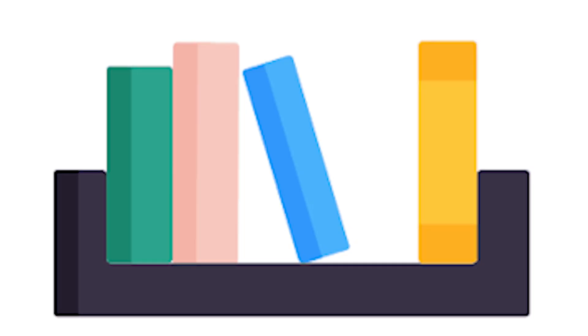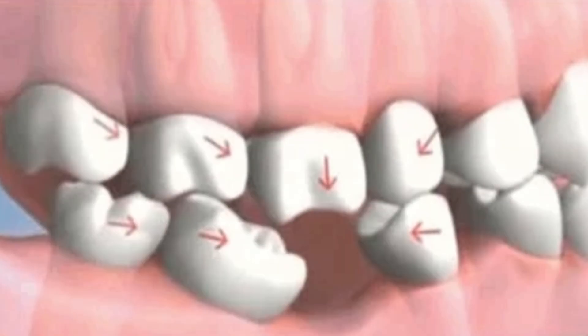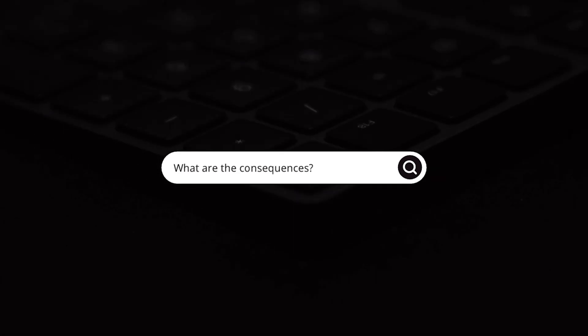Let's start with the teeth right next to the gap. Think of your teeth as perfectly aligned books on a bookshelf — each book is supported by the ones on either side. Now, what happens if you remove one book? In a very similar fashion, after a tooth extraction, the teeth adjacent to the gap don't have a neighbor to lean against. The tooth will start to drift and tilt towards this empty space. This isn't a quick shift; it's a gradual and sneaky process that happens over months and years.